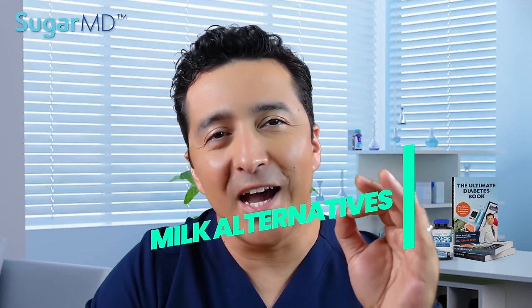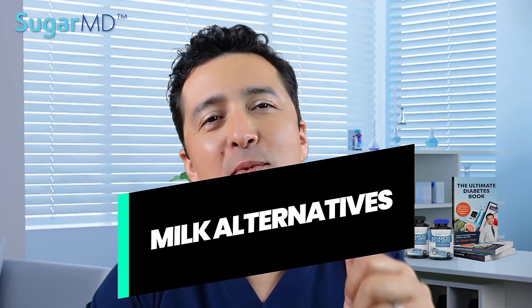Today I am going to review all the milk alternatives and give you my professional opinion on which to use and which ones to avoid as a diabetic. Stay tuned to the end because I am going to tell you which milk I think diabetics should use more of.